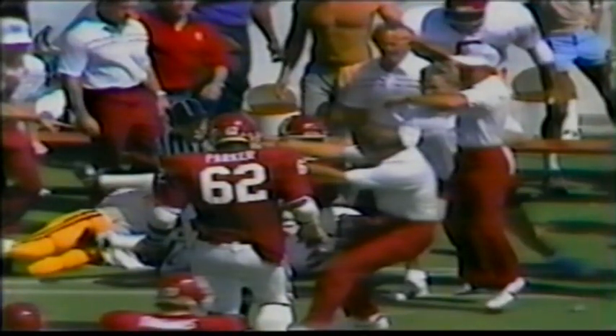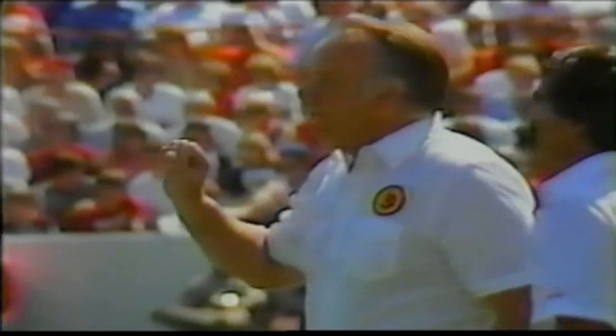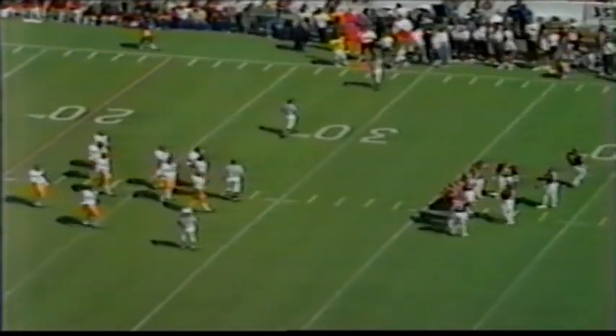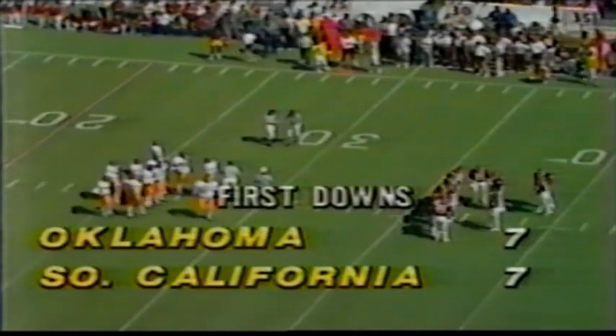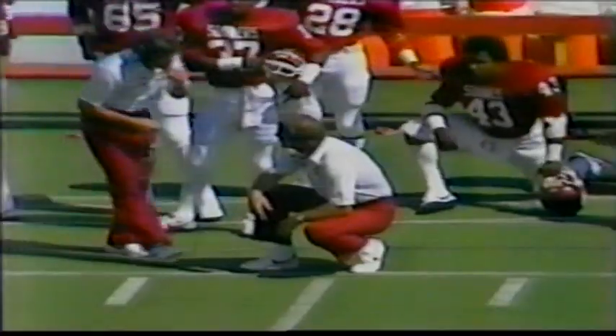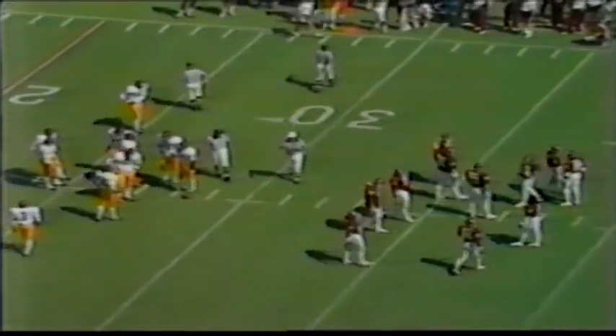You get a chance to see some of that Oklahoma speed as number 32, Stanley Wilson, gets to the outside. There's Troy West — right there, the face mask — he grabs it. Good call. John Robinson still arguing. John Robinson knows his Trojan team can't afford to make these kind of mistakes. This was the perfect opportunity for the Trojan defense to get the ball back in excellent field position and possibly push in for another score. It can be very demoralizing to a young football team — first the big pass play to Carter, then the big penalty. Oklahoma has caught up in first downs — it was 7-1 at one time, now it's 7-7.